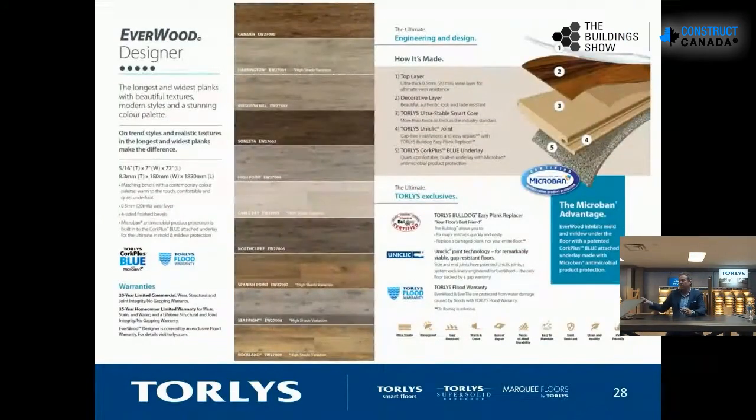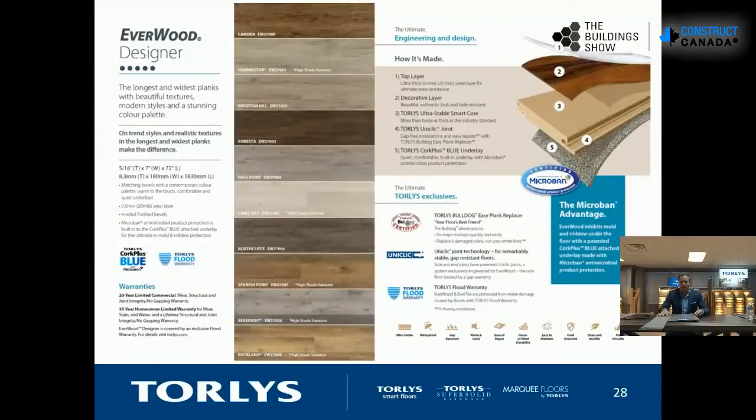Another product we've had in the market for about six years is our Everwood. We've created Everwood and EverTile — our Everwood Designer is a six-foot plank by seven-inch wide with commercial wear, so it can go into commercial or residential spaces. This product uses the WPC core, making it one of the best products for sound control, up to 74 IIC sound rating. We also make a tile version, so again you can put these products together, fix and float throughout the house.